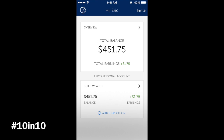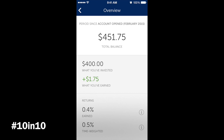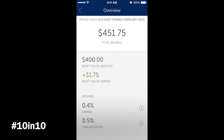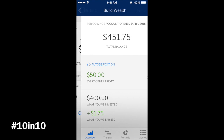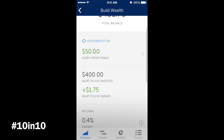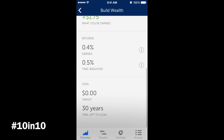I just put the balance in on Thursday and it's already up $1.75, which isn't bad considering it wasn't that many days. I have an auto deposit already set. In the overview, you can see what I've invested and what I've earned, with percentage returns. I chose the Build Wealth plan with an auto deposit of $50 every other Friday — basically every two weeks when you get paid.